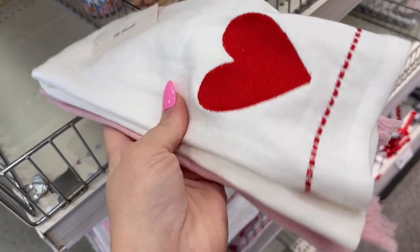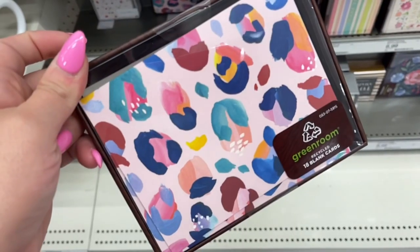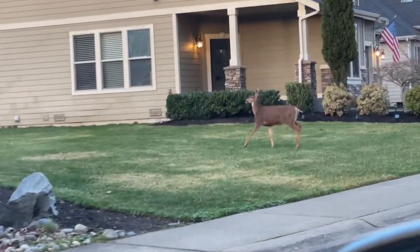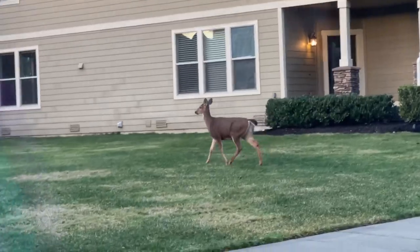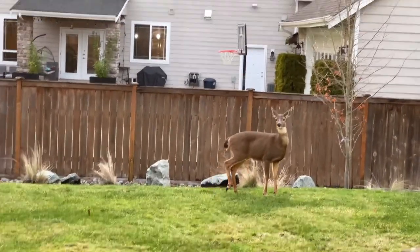I did find some really cute treasures. Those little Rae Dunn mugs were so cute — look at the iridescent one, I'm obsessed! I finished off the day with Target, though I didn't get a lot of pictures there because I was really stressed out for some reason. I did find some really cute thank you cards for my friends.